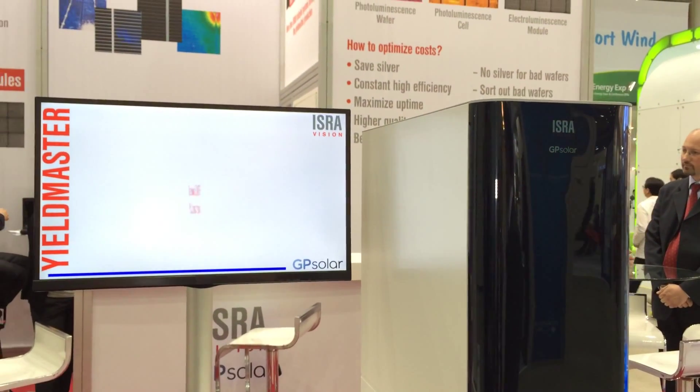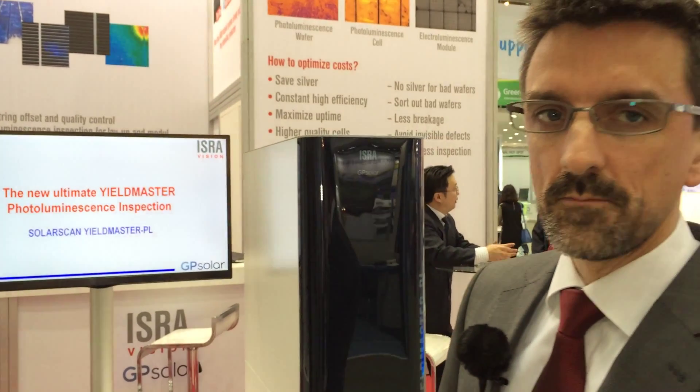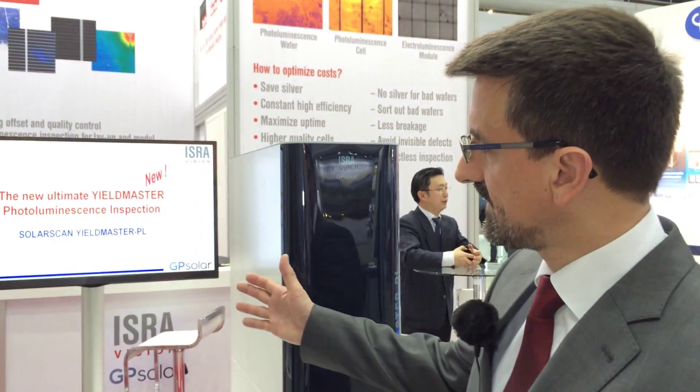On the other hand, we also produce inspection systems for the thin-film market. This new product you can see here is a photo-luminescence inspection system that is able to estimate the efficiency of wafers and the quality of cells with the highest precision on the market at the moment.